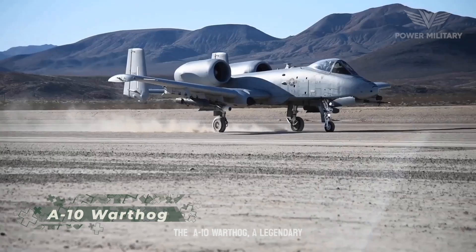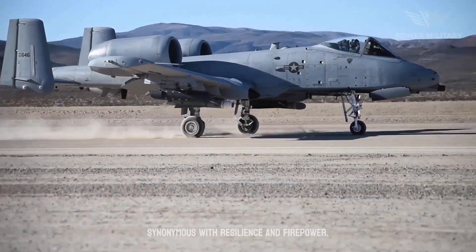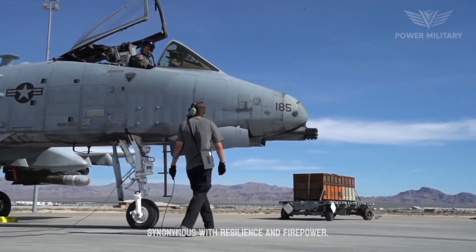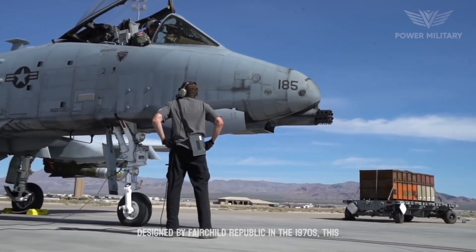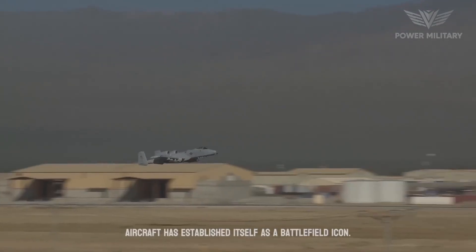The A-10 Warthog, a legendary close-air support aircraft, has become synonymous with resilience and firepower. Designed by Fairchild Republic in the 1970s, this aircraft has established itself as a battlefield icon.